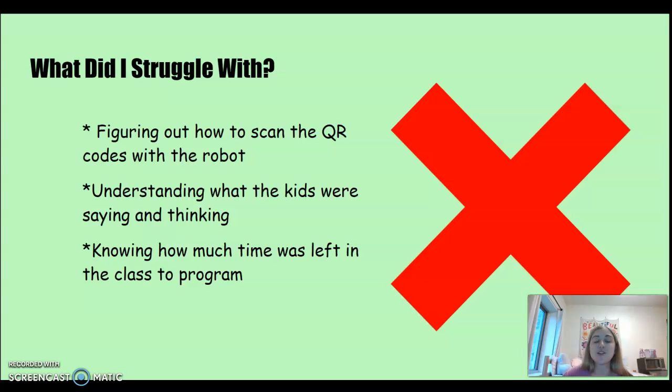Things I struggled with: at first I struggled with figuring out how to scan the QR codes with the robot. It was challenging because if you scan the codes too close together or link them, the chain gets messed up and the robot glitches. You had to be very consistent with the blocks and make sure the movements were well thought out.